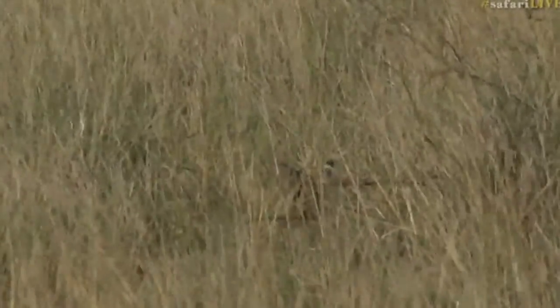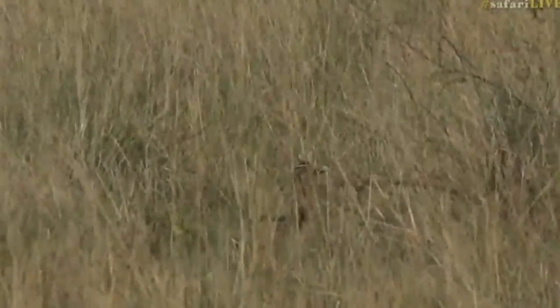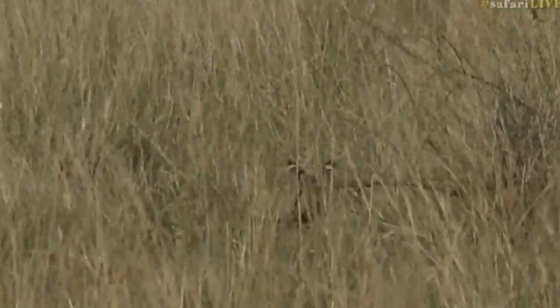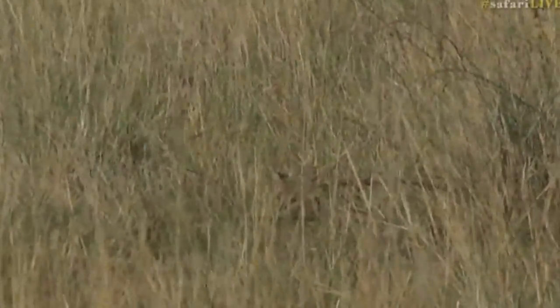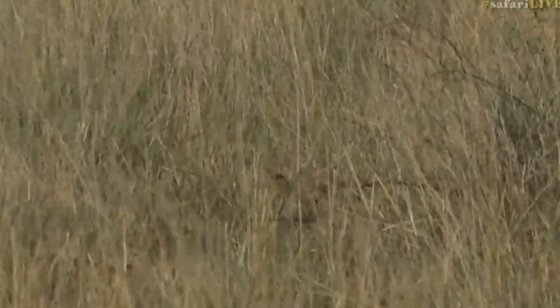They're great hunters, and they use those massive ears to help detect their prey — often small rodents in the grass — and they've got a great ability to pounce high into the air and land down on top of their prey.